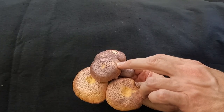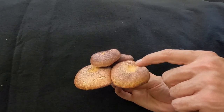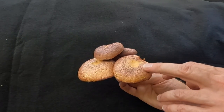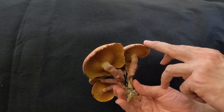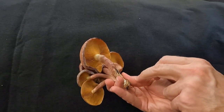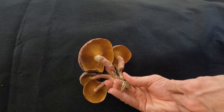As it grows the warts spread out and a tan color emerges, until eventually on the very large fruits they just look like an orangish-tan mushroom — somewhat nondescript, although they are quite large. The stems have this purplish color, lighter at the apex.